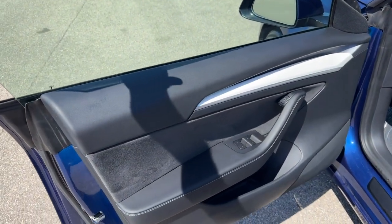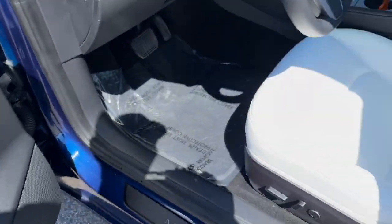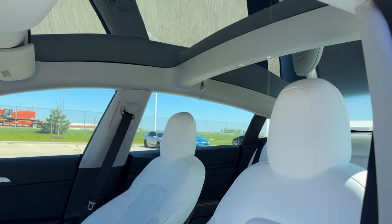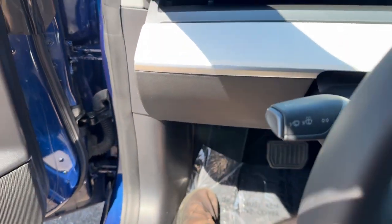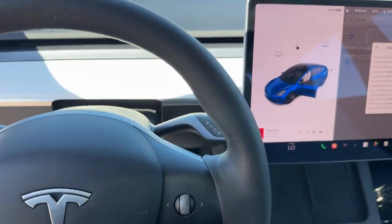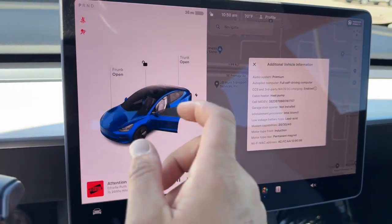You've got blind spot monitors, a nice black interior with white leather up front, power driver seat, and white leather seating throughout the vehicle. You've got two panes of tinted glass above you, so a really nice amount of natural light in the vehicle. Leather wrapped steering wheel, lane departure warnings, and adaptive cruise control.